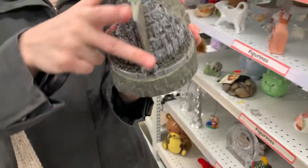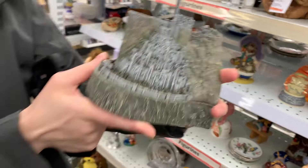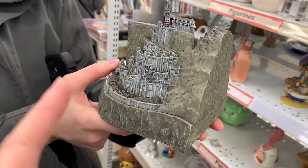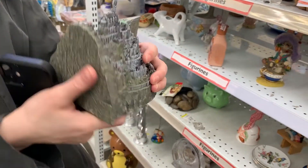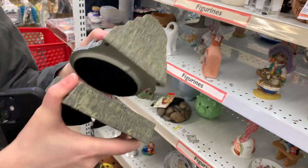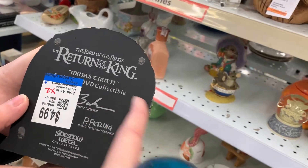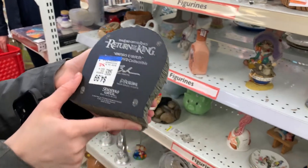Yeah, check this out — it's Minas Tirith except it's like a box. I used to work in a game shop where they had a lot of collectible stuff, and I remember selling stuff like this in 2003. It's really cool — almost vintage. That's probably from the release of the movies. I think it's a trinket box or something. On the underside: 'The Return of the King — Minas Tirith.' Oh look, it's a DVD collectible — it's kind of cool, maybe not entirely vintage but that's pretty cool.